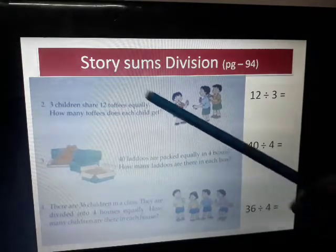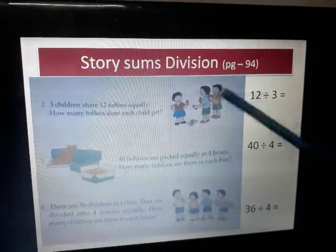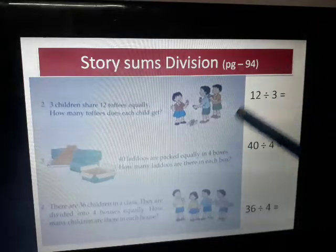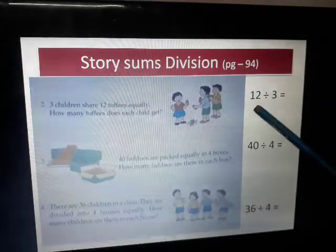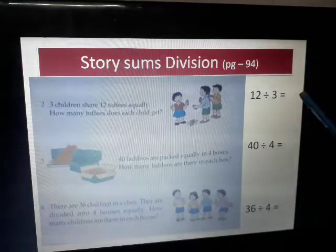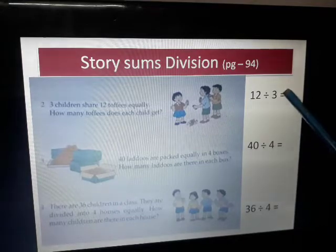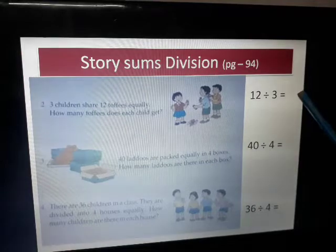The total number of toffees is 12. I will write the number first, and then divide within three children. So 12 divided by 3 — as I have taught you how to do the short division, 3 times 4 is 12, so my answer will be 4. That means each child gets 4 toffees equally.